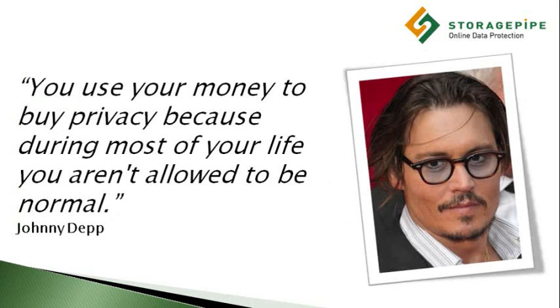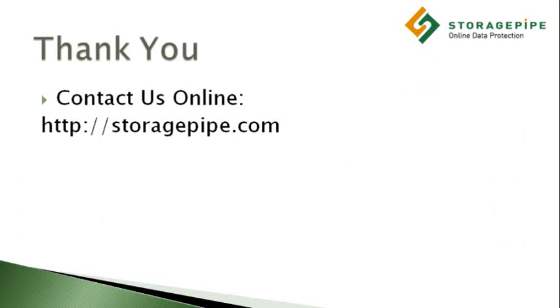Before finishing this presentation, I'd like to point out that privacy protection isn't just a legal or ethical responsibility — it's also good business. As actor Johnny Depp said, 'You use your money to buy privacy, because during most of your life you aren't allowed to be normal.' A company that can offer privacy to its customers is in possession of a very precious and desirable resource, and the price of this commodity will only go up in the future. For more information about safe, secure, and private cloud-based data protection, please visit StoragePipe Solutions at StoragePipe.com.